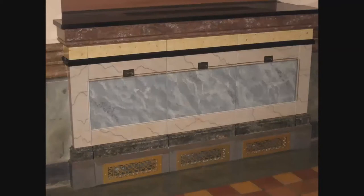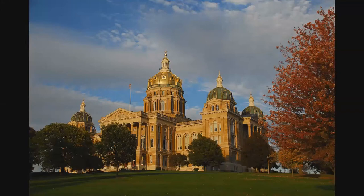This technique is called marbleizing. As you have seen and heard, keeping and maintaining the beauty of our state capitol requires an ongoing process by dedicated artisans. It is our hope that someday you will be able to see our state capitol in person and admire the beautiful work that lies within.